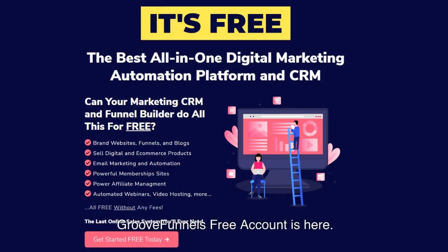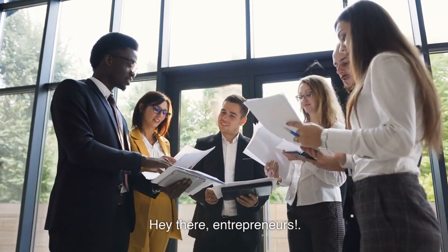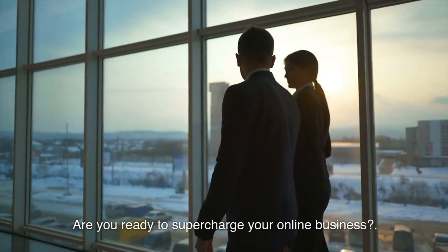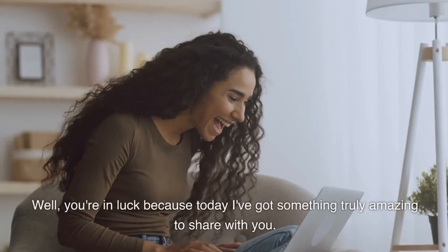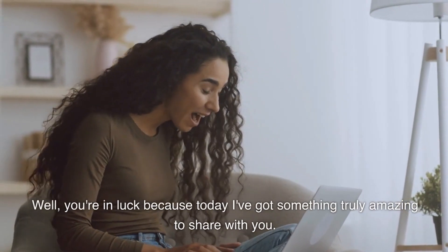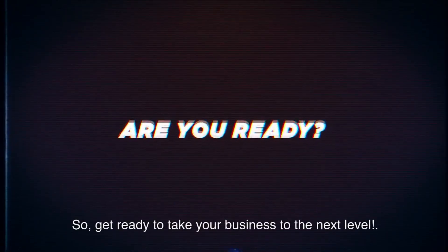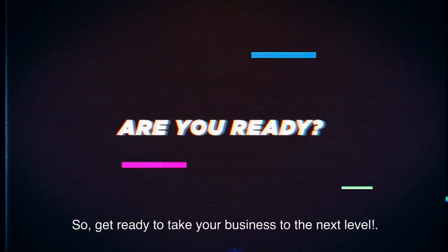GrooveFunnels free account is here. Hey there, entrepreneurs! Are you ready to supercharge your online business? You're in luck because today I've got something truly amazing to share with you. In this video, I'm going to walk you through the step-by-step process of getting started with GrooveFunnels, the ultimate marketing platform for those who want to succeed online. Get ready to take your business to the next level.